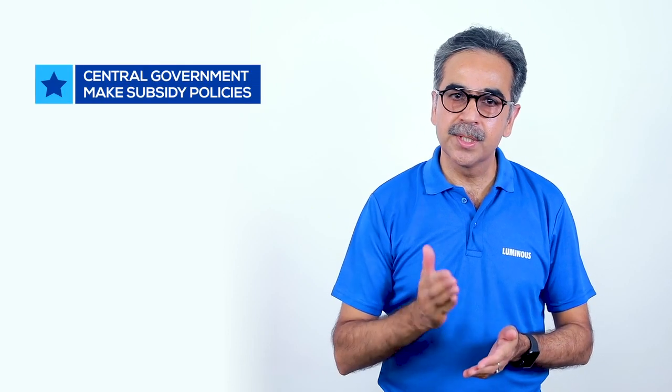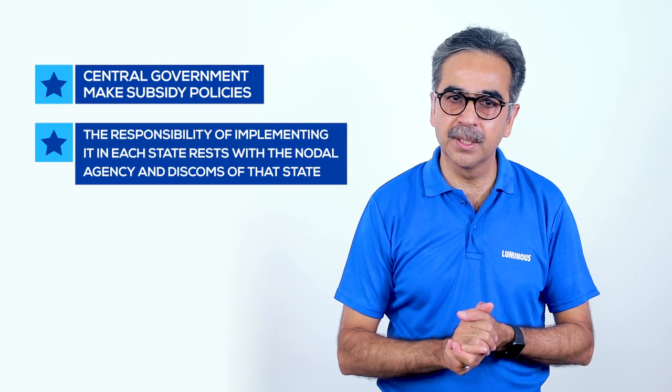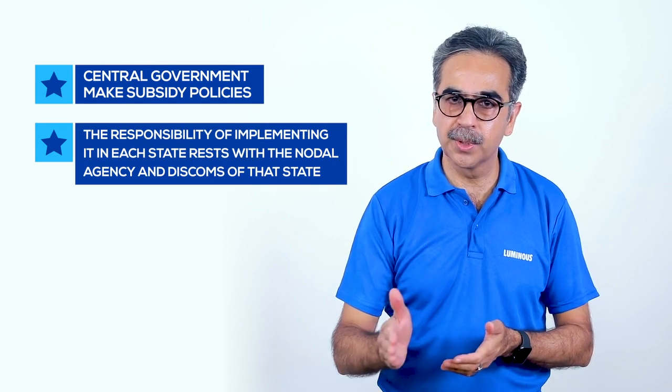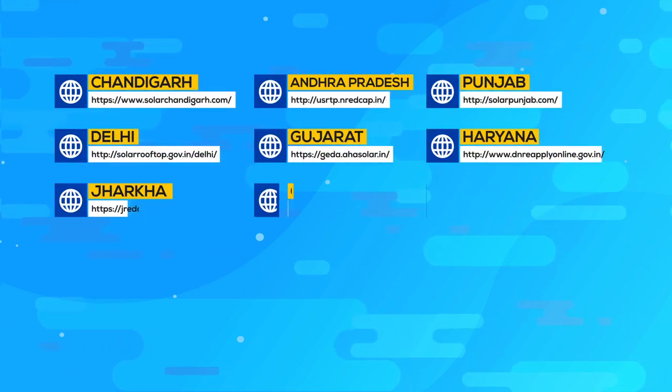Now let's talk about how this will be implemented in your state. This subsidy policy is made by the central government and will be implemented in every state. It is very important to know that this subsidy policy can vary from state to state.